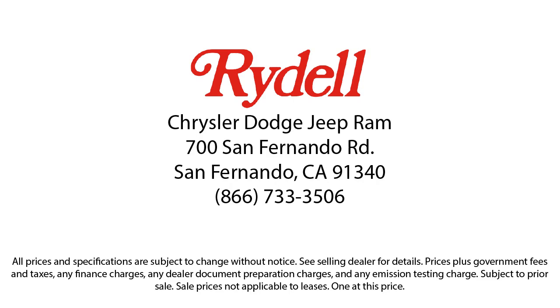Their job is to help each of our customers find the vehicle that best fits their wants and needs at the best possible price. So if you're looking for a great deal on a quality vehicle, then come see us here at Rydell Chrysler Dodge Jeep Ram today.